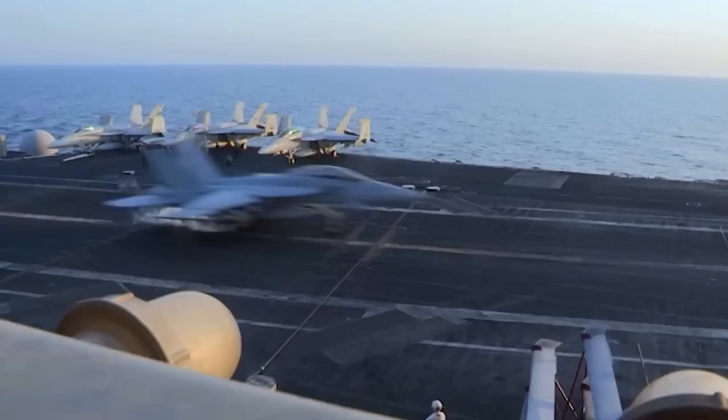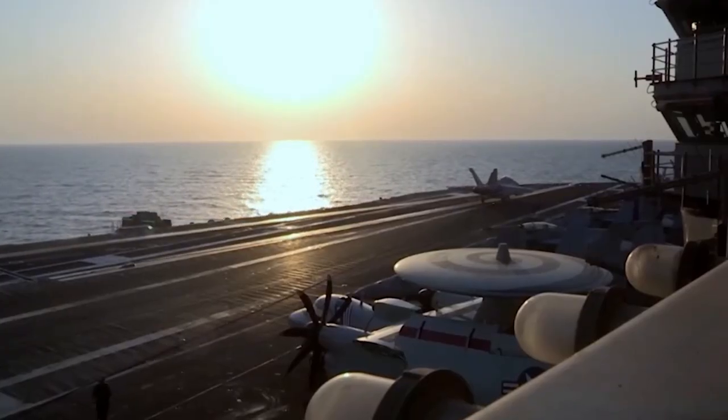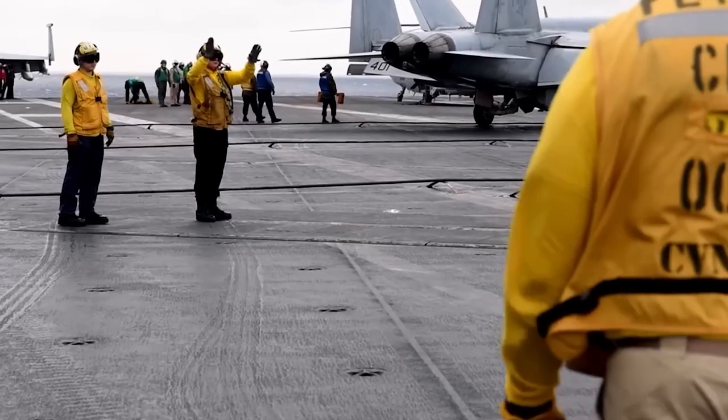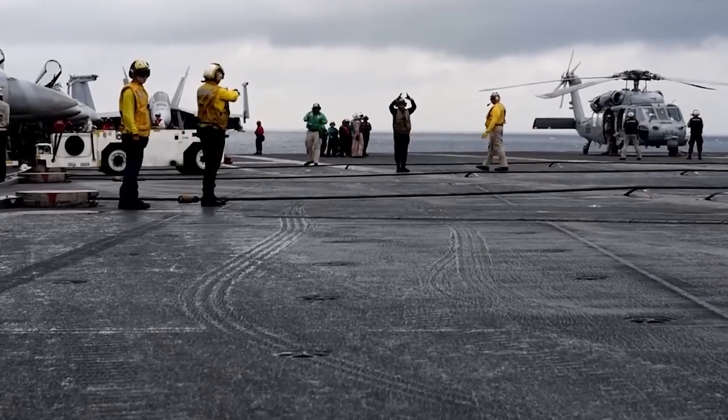From the intense maneuvers of fighter jets to the awe-inspiring vertical landings of advanced aircraft, this is a gripping tale of precision, expertise, and the relentless pursuit of excellence in military aviation. So let us begin.